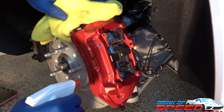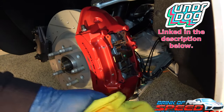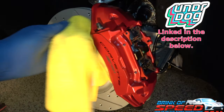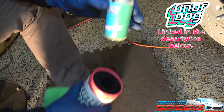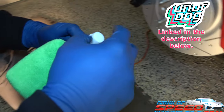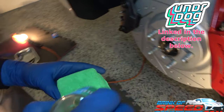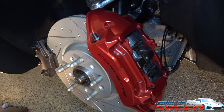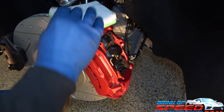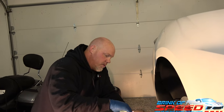Since we've got the wheels off and the calipers exposed, we're going to take advantage of this time and clean everything up real good. We'll use our Underdog product to coat the calipers - the same coating product we've been using on the cars, including on vinyl wrap and leather. We're just going to condition the caliper surface. We'll let that sit for about five to ten minutes, which gives us enough time to do all the calipers.